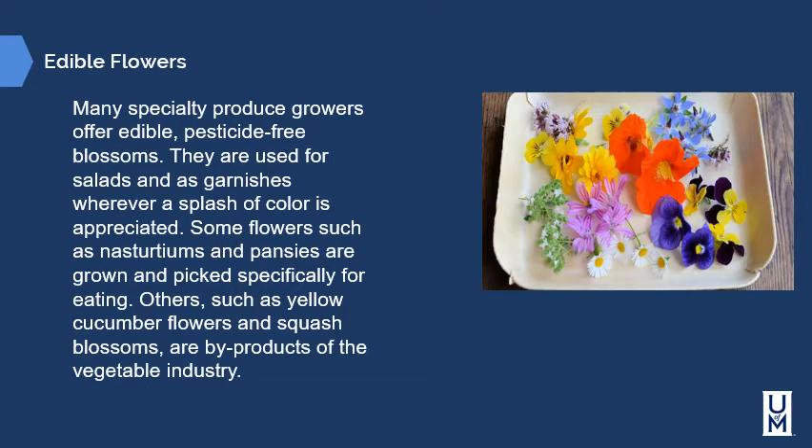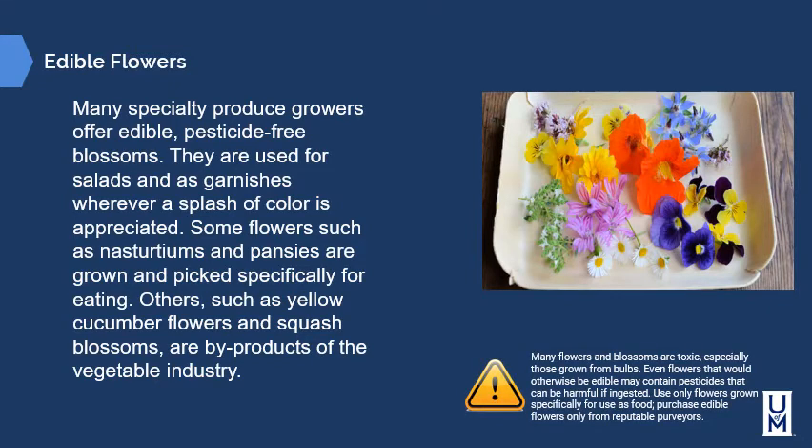Many specialty produce growers offer edible, pesticide-free blossoms used for salads and as a garnish wherever a splash of color is appreciated. Some flowers such as nasturtiums and pansies are grown specifically for eating, while others such as yellow cucumber flowers and squash blossoms are byproducts of the vegetable industry. Many flowers and blossoms are toxic, especially those grown from bulbs. Even flowers that would otherwise be edible may contain pesticides that can be harmful if ingested. Use only flowers grown specifically for use as food and purchase edible flowers only from reputable purveyors.